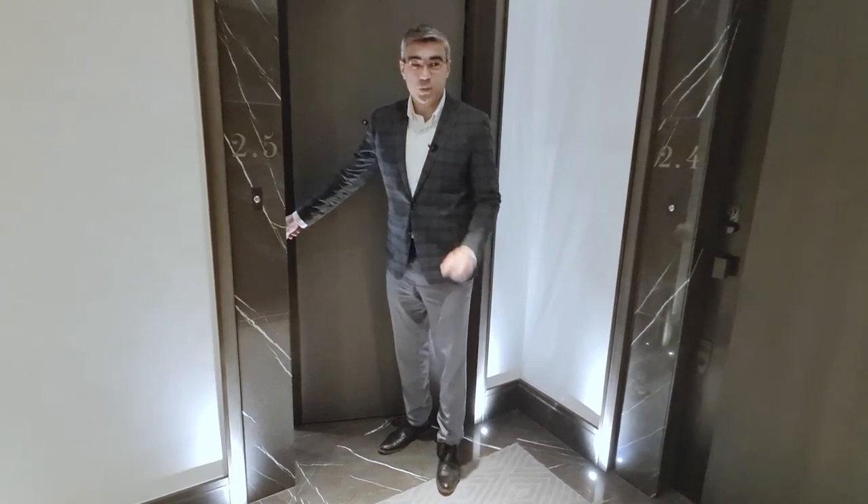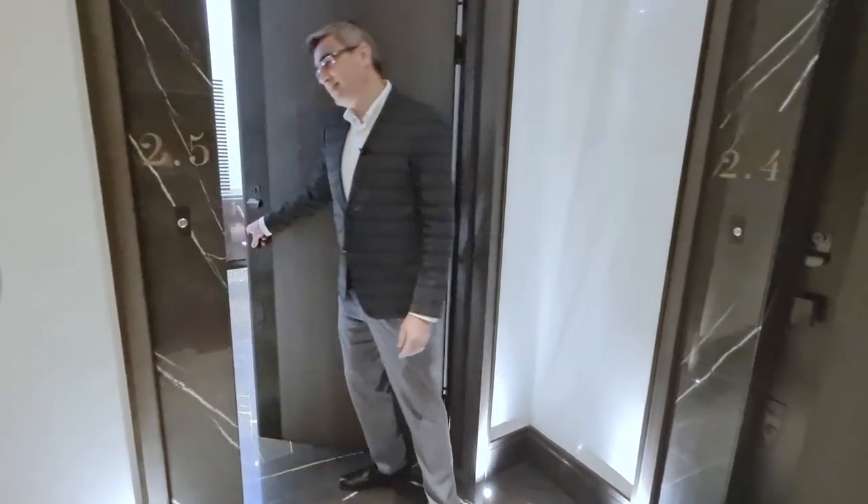Welcome to this gym where you can find pure luxury with privacy. Come take a look.